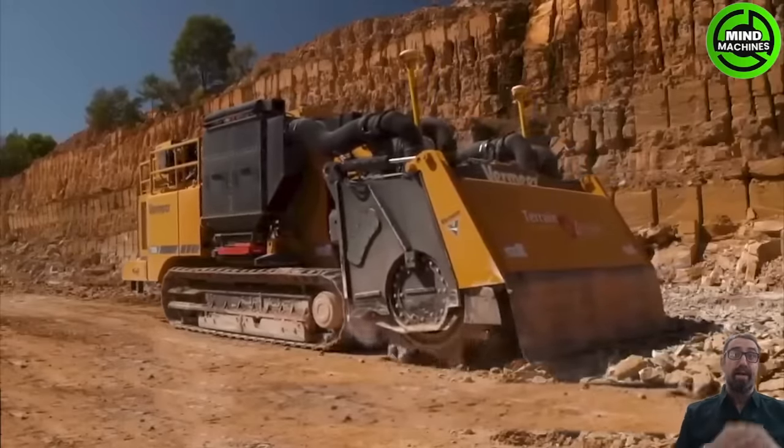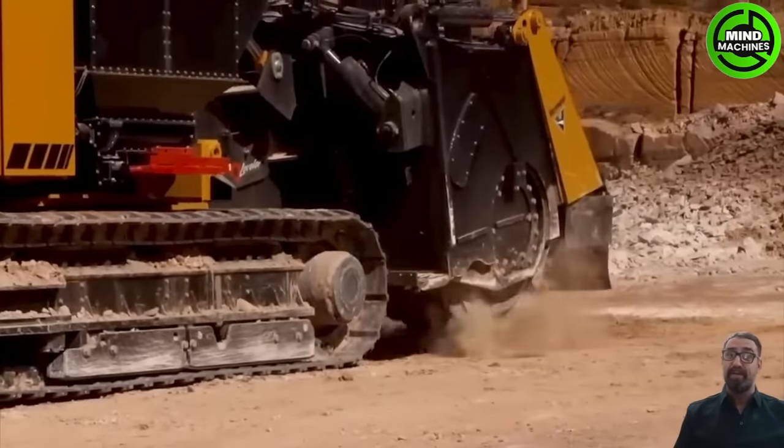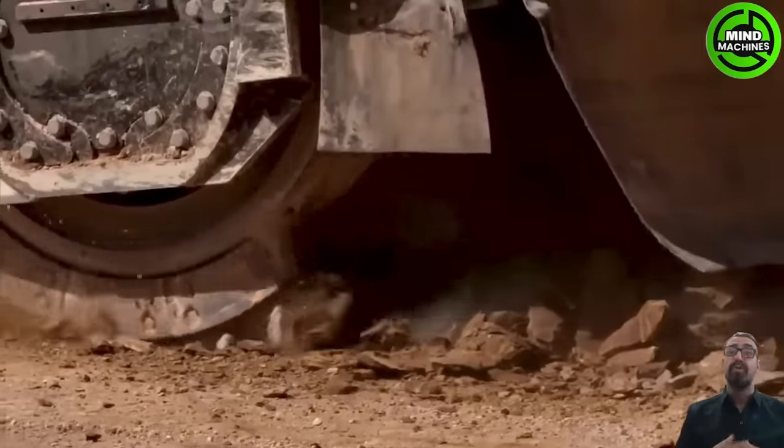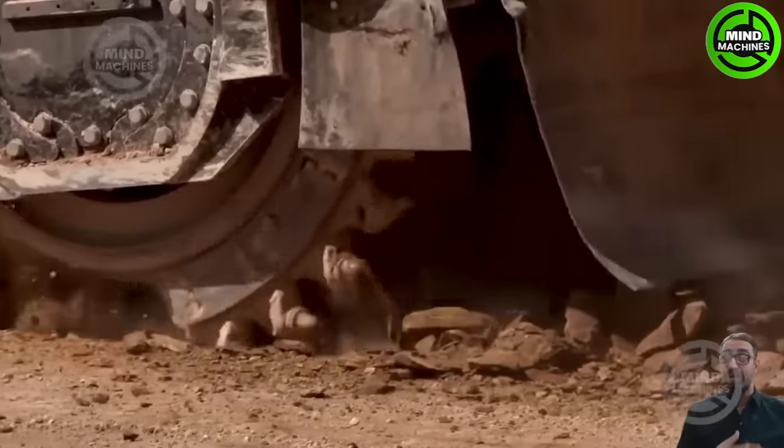The T1255 Terrain Leveler SEM has advanced features, including a high-capacity cutting drum that easily cuts through various materials, boosting efficiency on job sites.